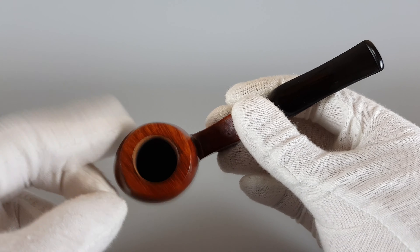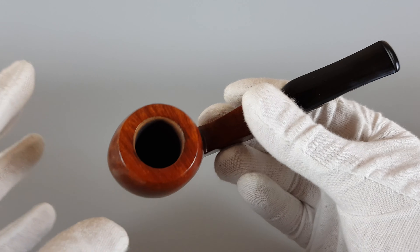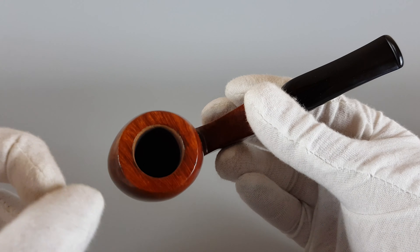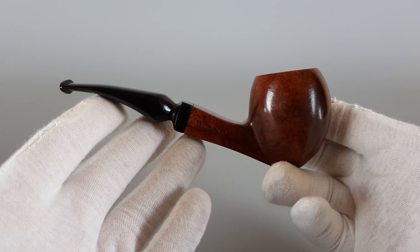Very nice capacity of the bowl — I would say somewhere between large and medium, with thick walls, so it should provide a very pleasant smoke.